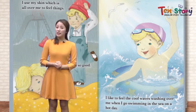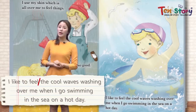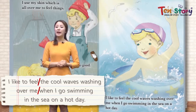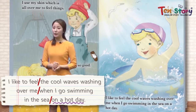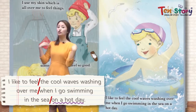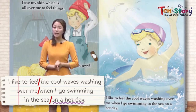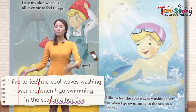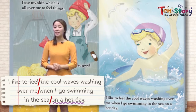John is having fun in the water. I like to feel the cool waves washing over me 시원한 파도가 나를 이렇게 덮치는 걸 좋아해 when I go swimming in the sea on a hot day 날씨가 더운 날에 수영을 갔을 때. That feels really good. On a hot day, you jump into the water, cool waves wash over you — I'm sure that feels great 아주 좋은 feeling.